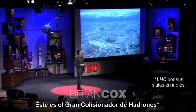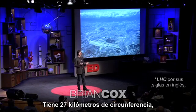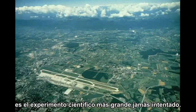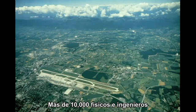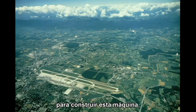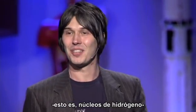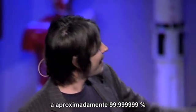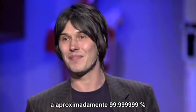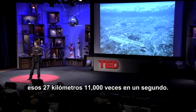This is the Large Hadron Collider. It's 27 kilometers in circumference — the biggest scientific experiment ever attempted. Over 10,000 physicists and engineers from 85 countries around the world have come together over several decades to build this machine. What we do is we accelerate protons — so hydrogen nuclei — around 99.999999% the speed of light. At that speed, they go around that 27 kilometers 11,000 times a second.